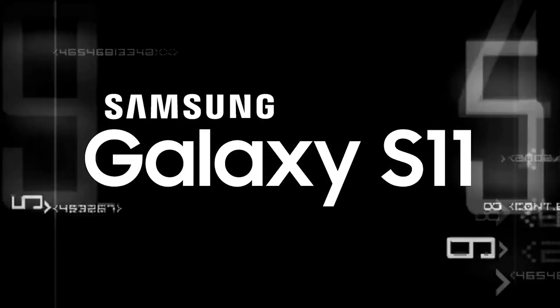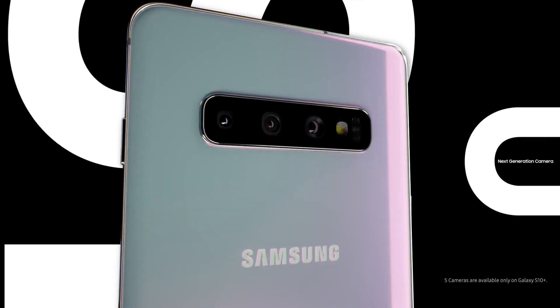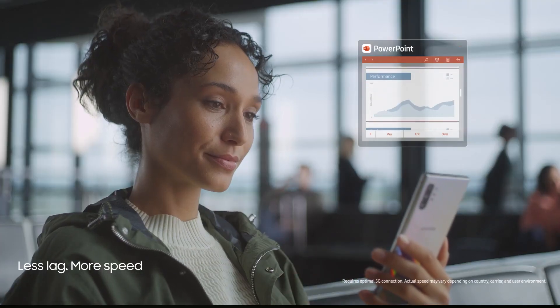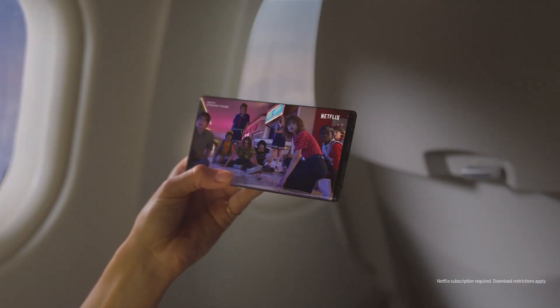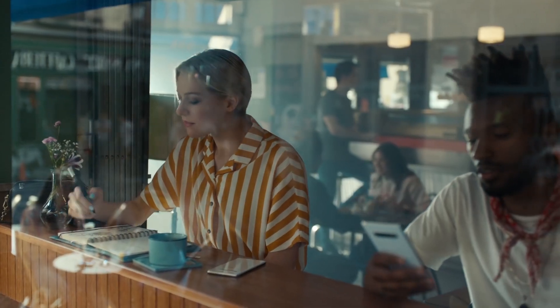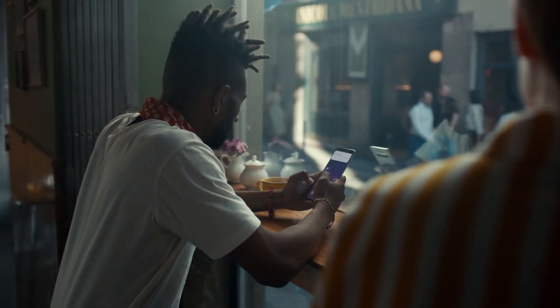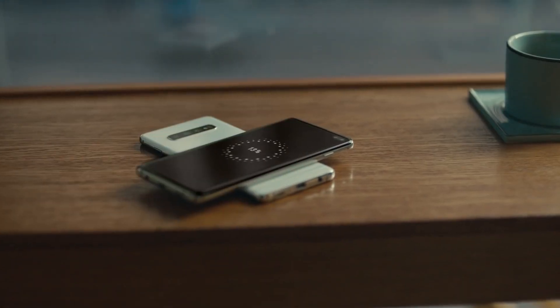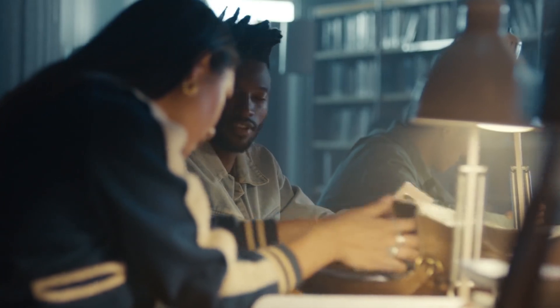There are some features we didn't see in the Samsung Galaxy S10 that we were expecting, and there are some aspects of the Note 10, Galaxy A80, and Galaxy Fold that would work well in a new Galaxy S flagship. We saw the Samsung Galaxy S10 release alongside the Galaxy S10e and Galaxy S10 Plus in late February 2019.